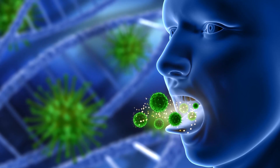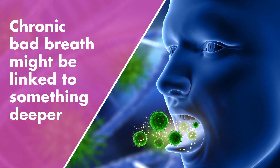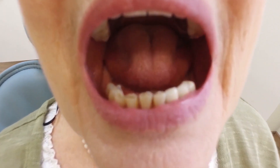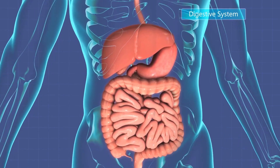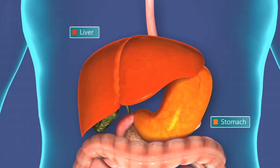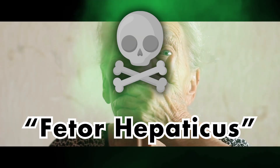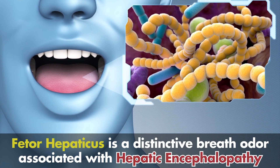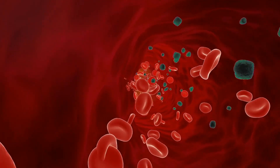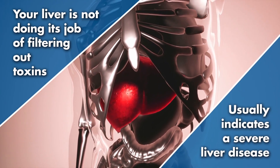Number 3: Chronic bad breath. While bad breath can be associated with particular foods you've eaten or a lack of dental hygiene, chronic bad breath might be linked to something deeper. Our mouth is primarily connected to our stomach and liver. Much like when our body regurgitates, bad breath comes from toxins that the stomach or liver want to evacuate out of the body. In medical terms, chronic bad breath is known as fetor hepaticus — or in other words, 'breath of the dead.' Fetor hepaticus is a distinctive breath odour associated with hepatic encephalopathy, a condition resulting from the build-up of toxins in the bloodstream. It's a sign that your liver is not doing its job of filtering out toxins, and usually indicates a severe liver disease.